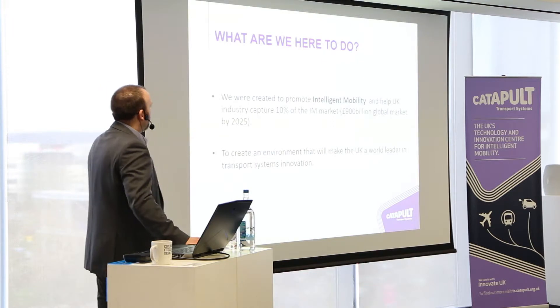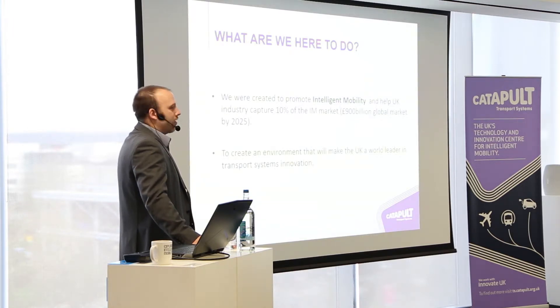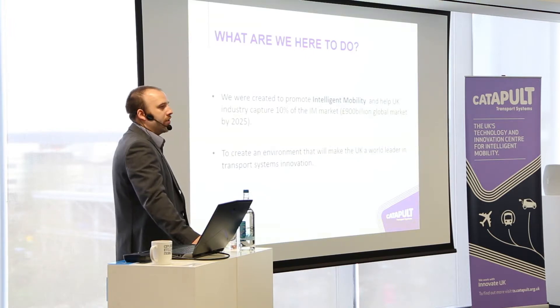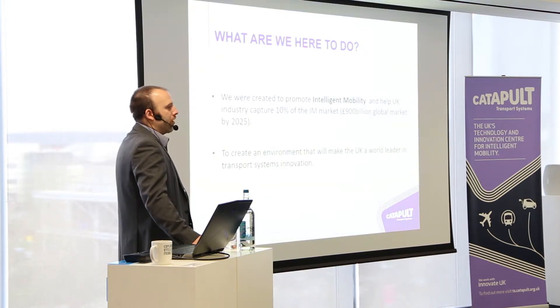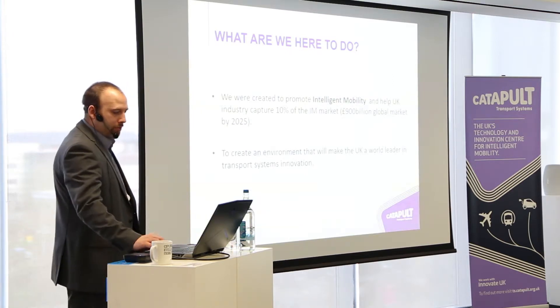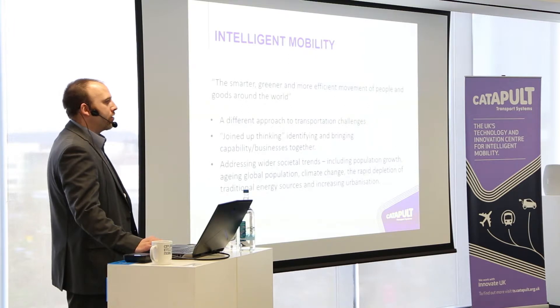We want to help create an environment that will make the UK a world leader in transport systems innovation. We define intelligent mobility as the smarter, greener, and more efficient movement of people and goods around the world. We're looking to create a different approach to transport challenges — to think about things differently — because we have the freedom to see opportunities and bring people together, creating joined-up thinking and identifying ways to bring capability and business together.